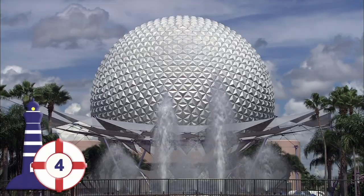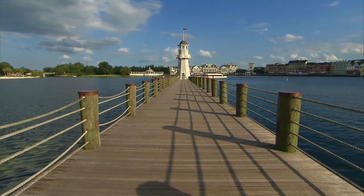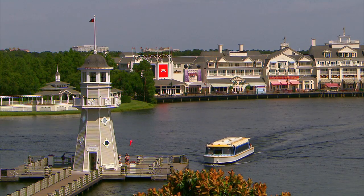It's walking distance from both resorts to Epcot, or you can stroll over to the boat dock next to Yacht Club and sail to Disney's Hollywood Studios or Epcot at no extra charge.